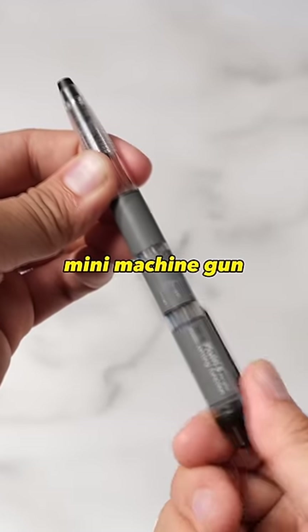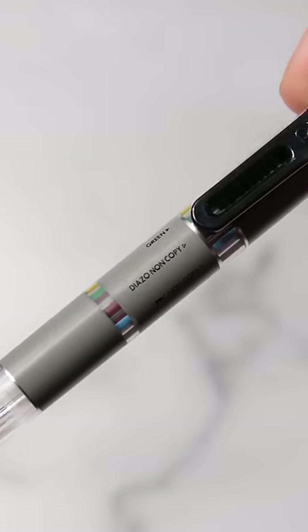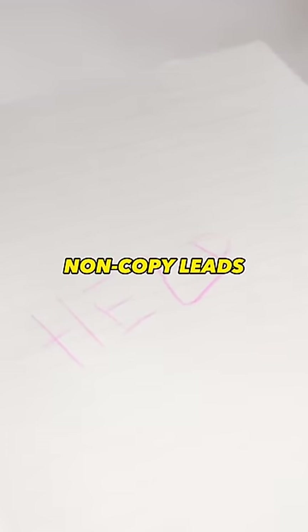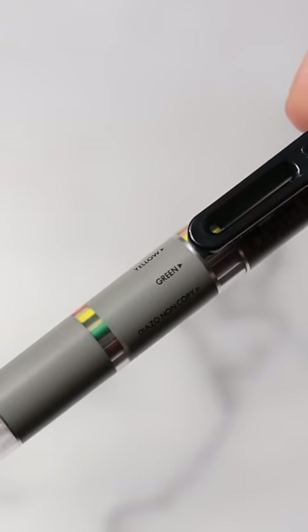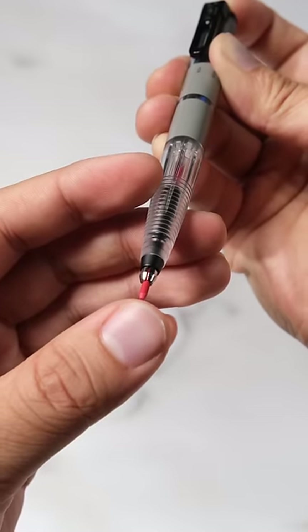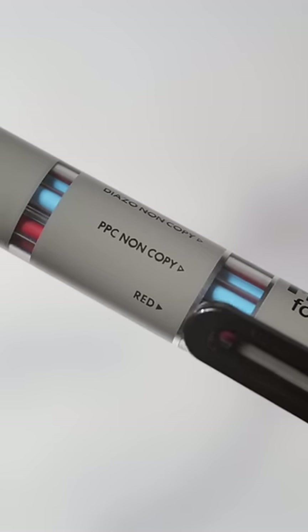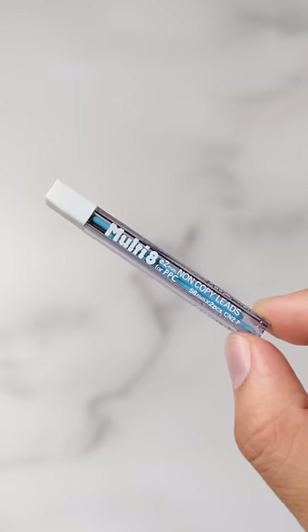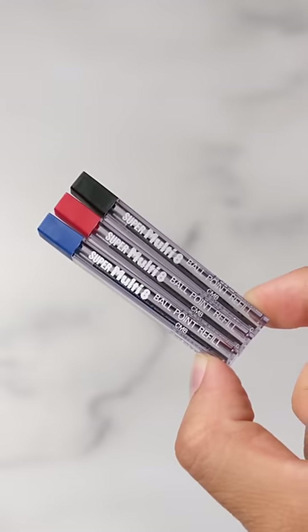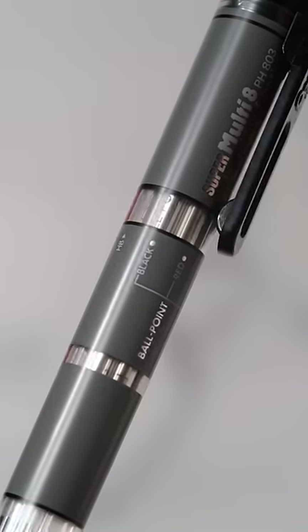The Pento Multi 8 is a drop-type pencil with 8 different colors. Two colors are labeled non-copy, because anything you write with them won't be detected by copy machines. Twist to select your color and click the pencil. Before switching colors, put back the pencil lead by turning the pencil upside down. The Super Multi 8 also has 8 options but includes 2 highlighter pencils, 1 non-copy pencil, red and black pencils, and 3 ballpoint pens. These were released in 1987 and make you wonder why modern stationeries aren't this cool.